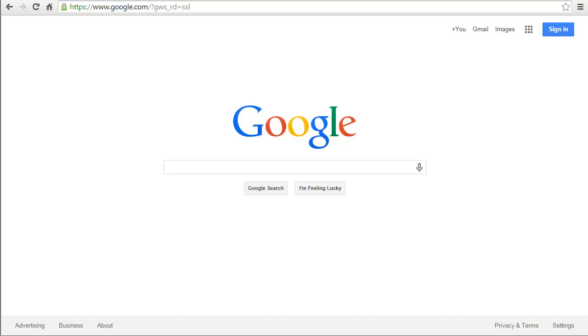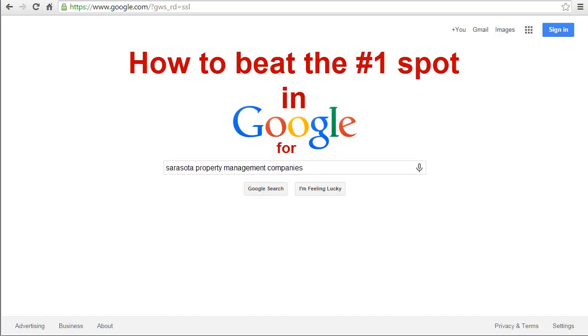Hi, I'm Michael, one of the SEO experts with OMEN Interactive, and in today's video we're going to show you how to beat the top spot in Google for the search term Sarasota Property Management Companies. So let's take a look.